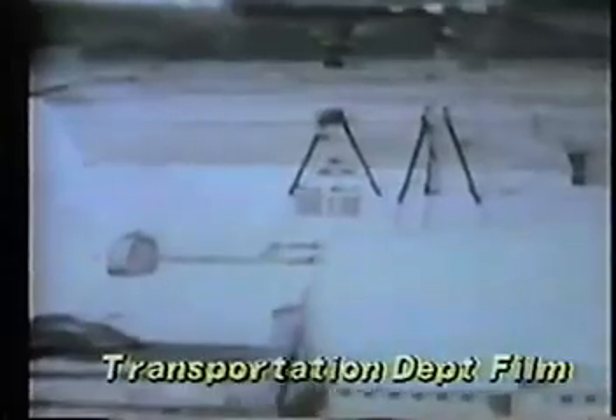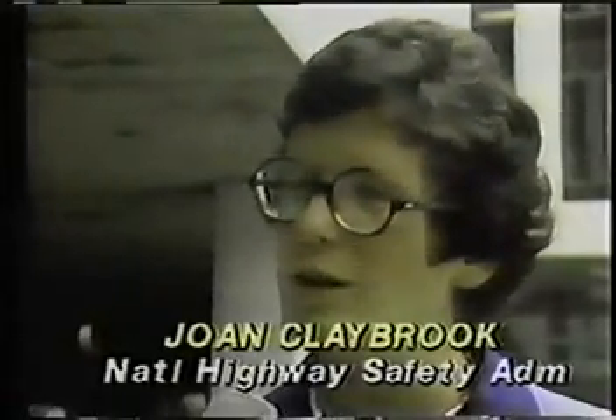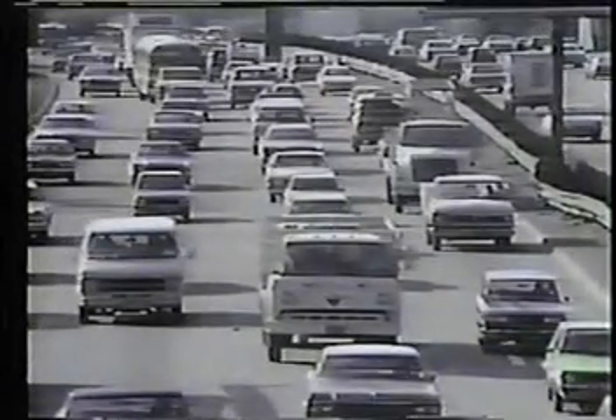From time to time, the U.S. Department of Transportation crash tests foreign and domestic small cars by ramming them into barriers at 35 miles per hour to determine their passenger safety. The results are then announced to the consumers. The 1980 crash test of 12 small cars resulted in 10 failures.